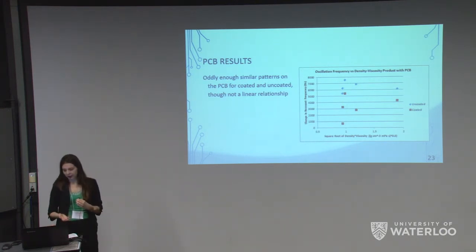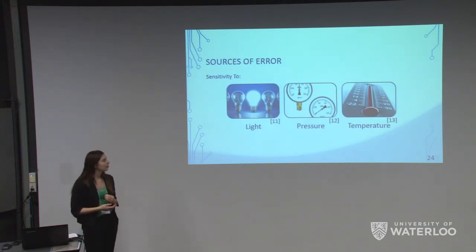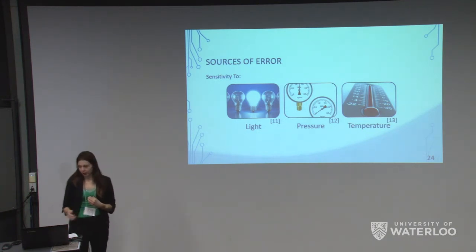There are a few sources of error we need to address. When testing in air, light is a factor, though that would not be an issue inside the body. What would be an issue in the body is pressure and temperature, which we would need to normalize by establishing a background baseline — something we need to look into in the future.